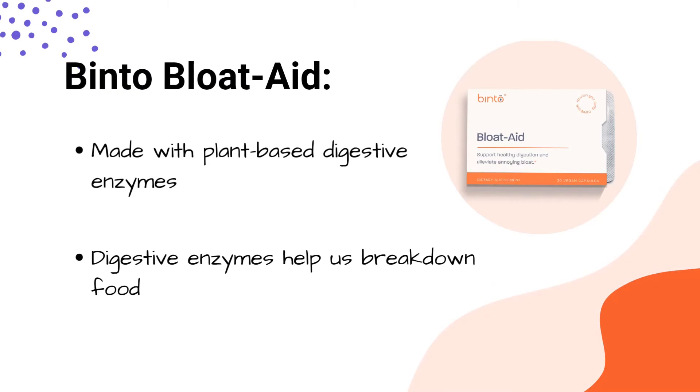Our Bloat Aid consists of digestive enzymes. Digestive enzymes are enzymes — exactly how it sounds — and they help us break down food so that we can more easily digest. We actually have digestive enzymes in us naturally, and this is how we digest and break down food and metabolize. However, there can be times when we need a little bit of a boost with our natural digestive enzymes, and that's where supplementing can come in.